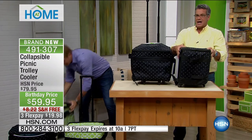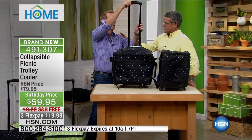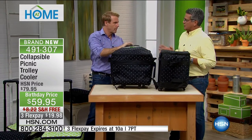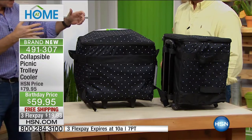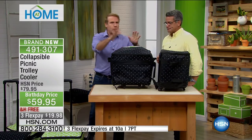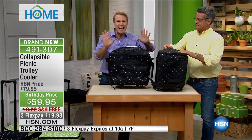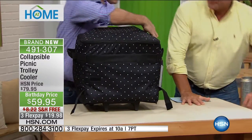Look at the difference in size. Many of you out there have a hard-shelled cooler. The problem with the hard-shelled cooler is when you're not using it, where do you put it? It's like a table. You have to put it somewhere. If I told you I have a picnic in here for 10 adults, what would you say?